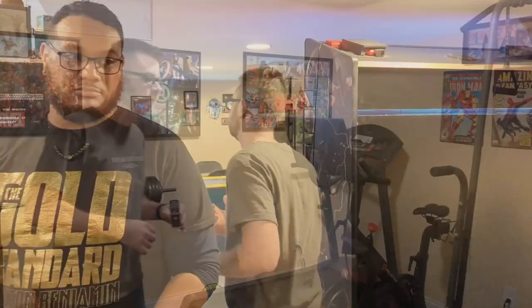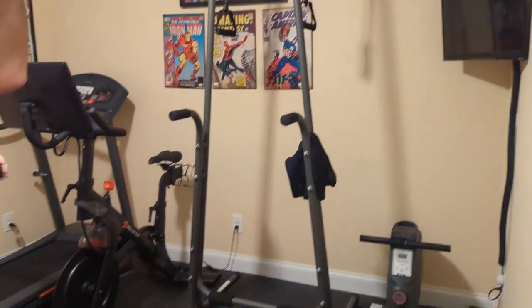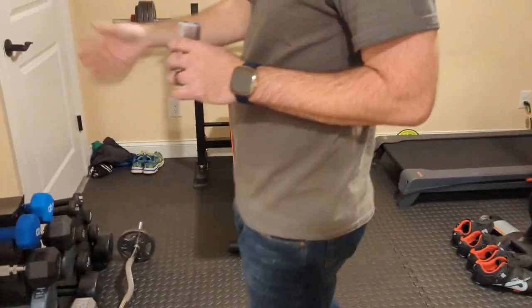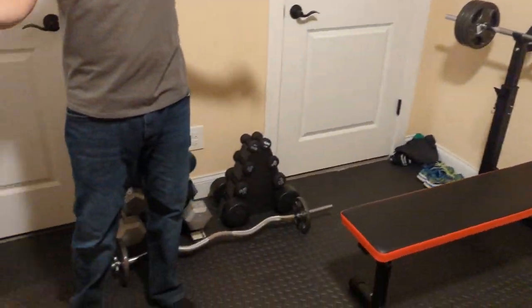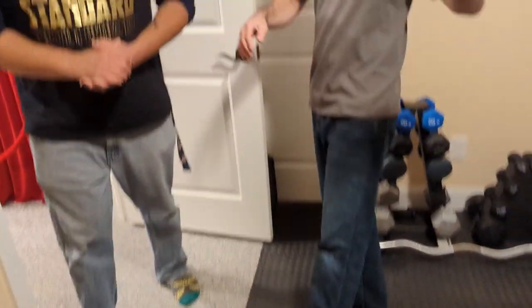The only other thing we haven't shown you is the gym — we'll spend about 30 seconds in there. This is not a home gym channel, but I do work out a decent amount and this is where I do it. Treadmill, Peloton, power tower, row machine, weight bench, and some free weights. It's nothing fancy whatsoever, but it gets the job done. There's a soft floor for when I drop weights by accident.